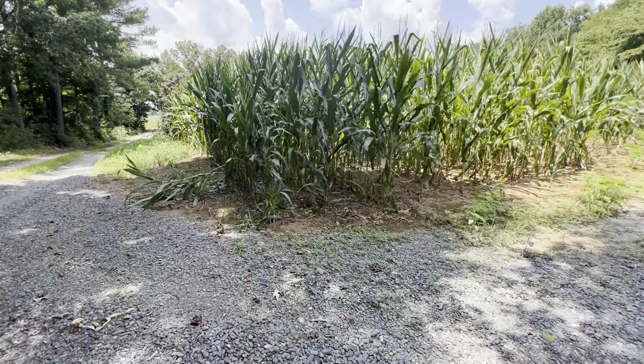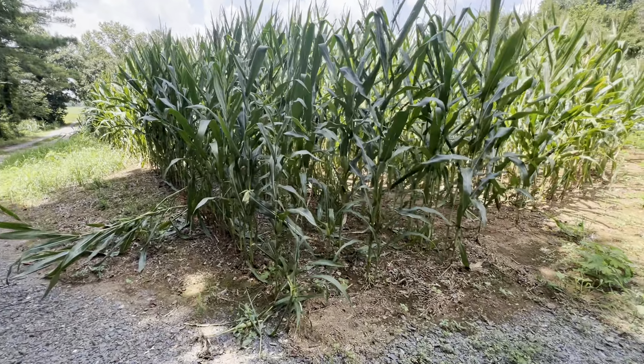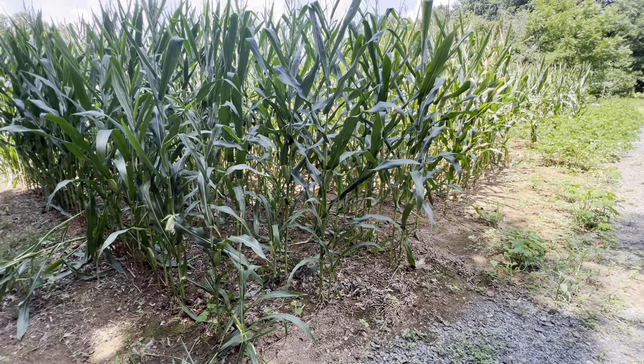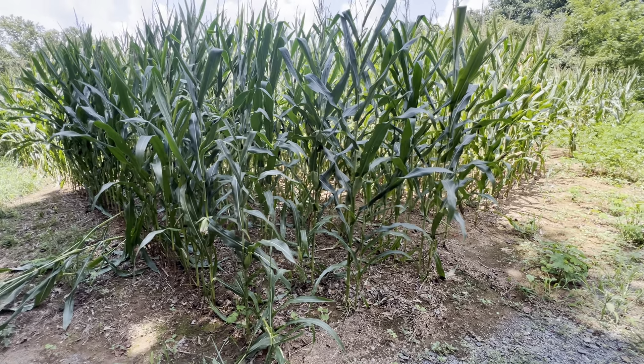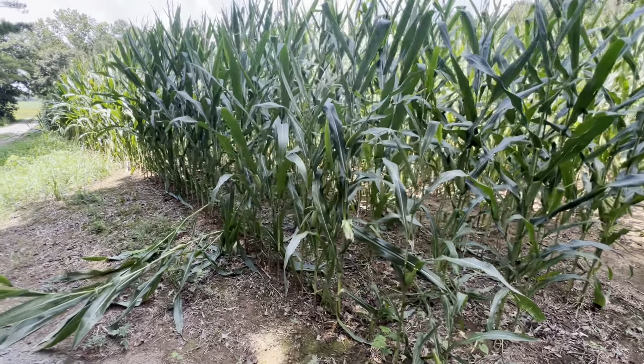Welcome to Deep River Farm. The rains finally came and gave us some much needed rain. Hopefully this corn will produce. This is just feed corn here.